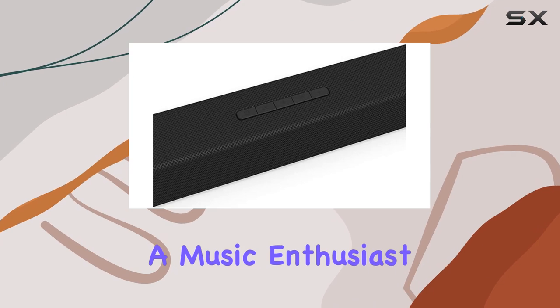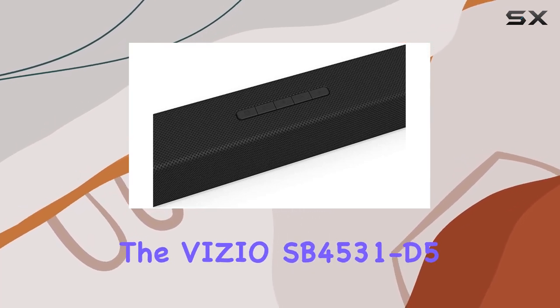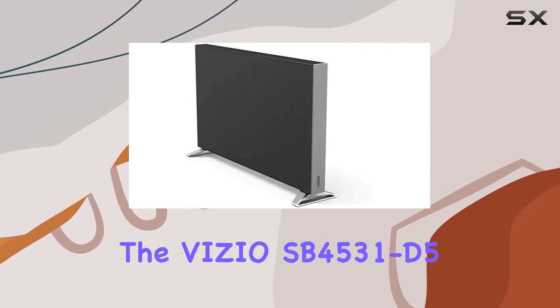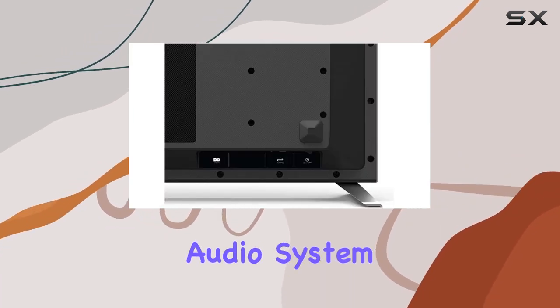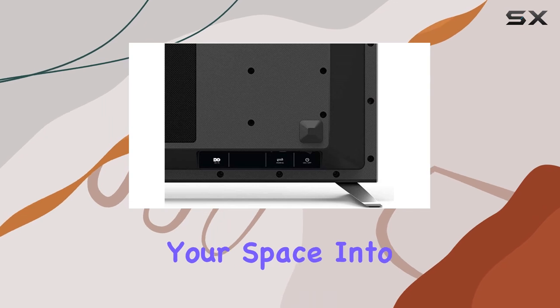Whether you're a music enthusiast or love immersive movie nights, the Vizio SB4531D5 doesn't disappoint. It's not just a soundbar — it's a complete audio system that transforms your space into a personal theater.